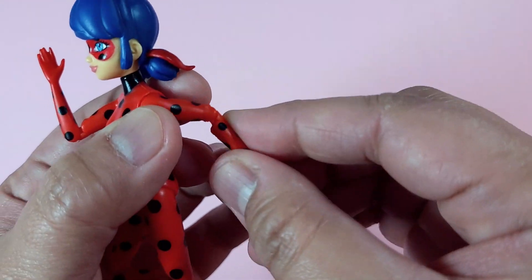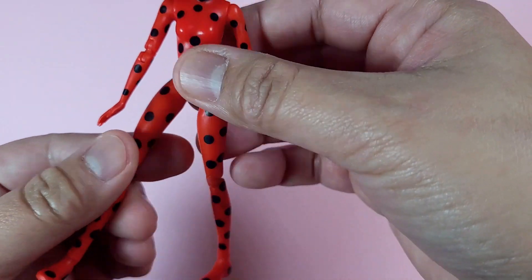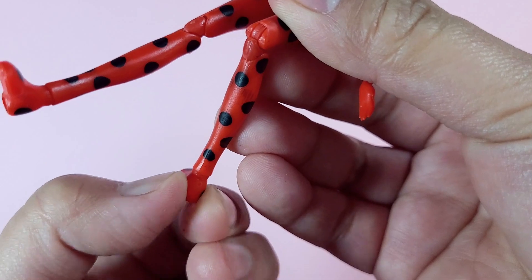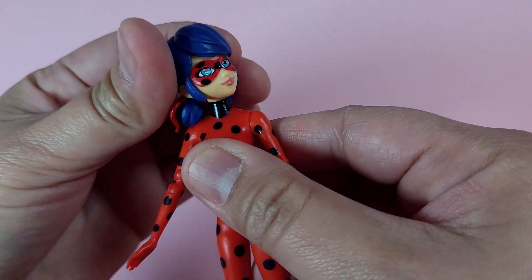According to the website, this 5-inch action figure is superposable with 15 points of articulation, double-jointed knees and elbows. We can play out a lot of action poses.